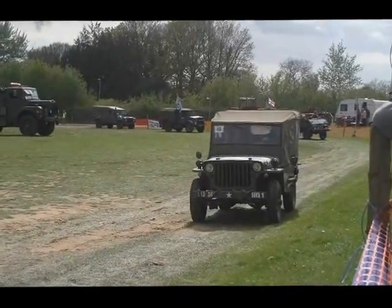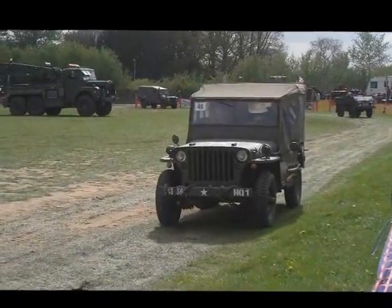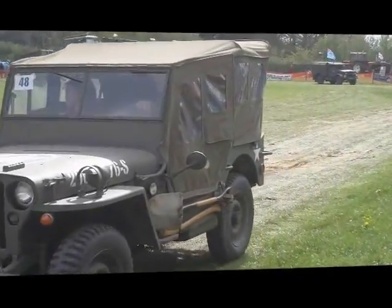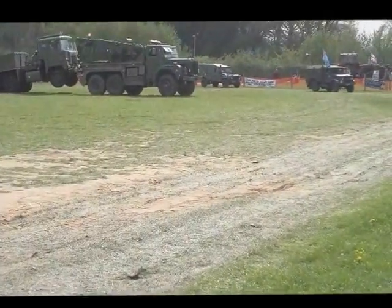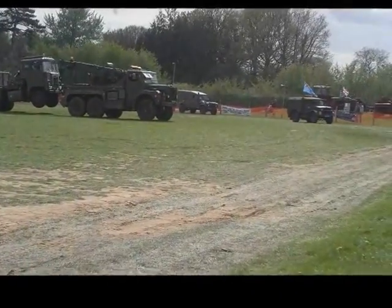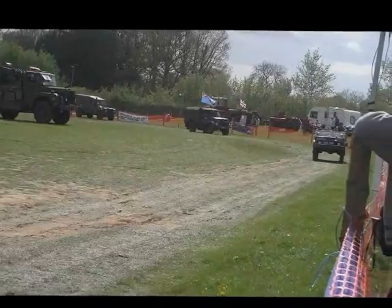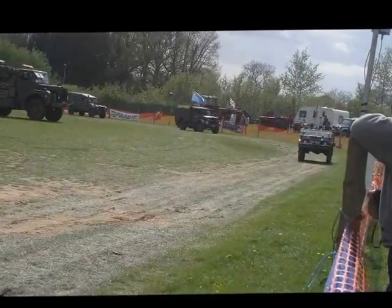Built by both Willys and Ford — I'm not sure which one that is. You can tell by looking at the cross member under the radiator, but that's a bit difficult to do when they're driving past you. The Jeep of course is a very popular vehicle from the Second World War, with many thousands of them built.